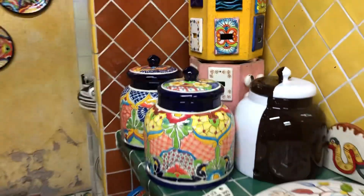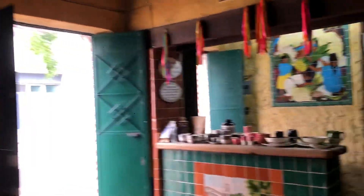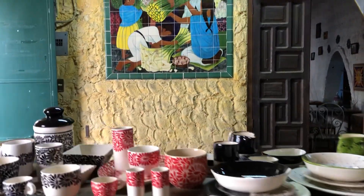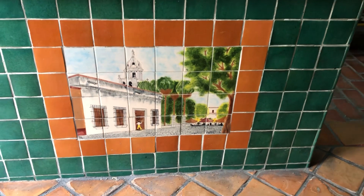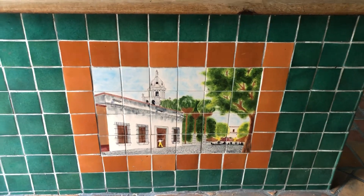Acá tenemos una cocina. Oh wow, this is the kitchen. It's a mural of Tlaquepaque — Tlaquepaque. I was just there.